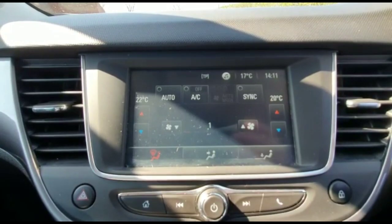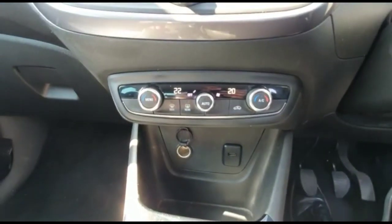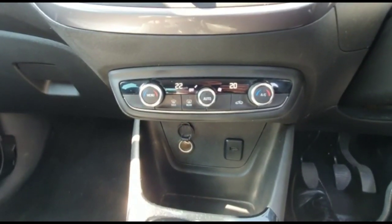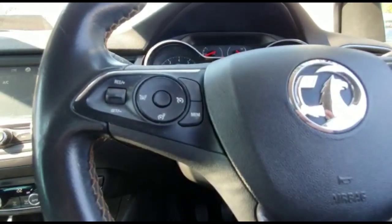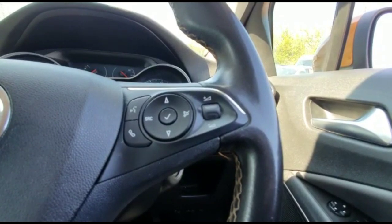Climate control is on the display, which is also dual zone. Cruise control is on the left-hand side, with audio and Bluetooth controls on the right.